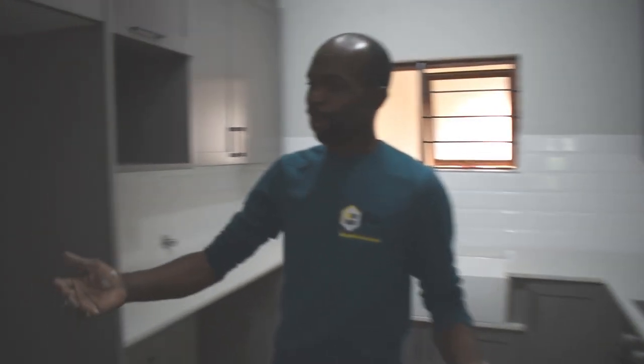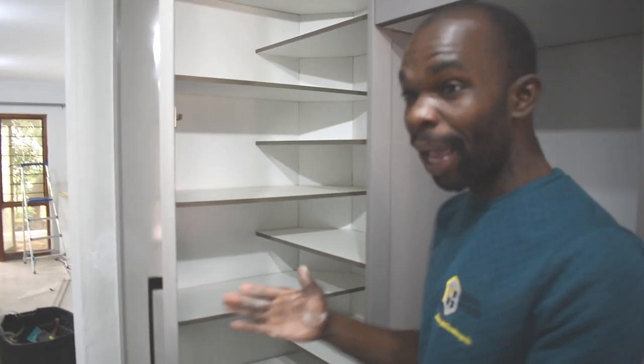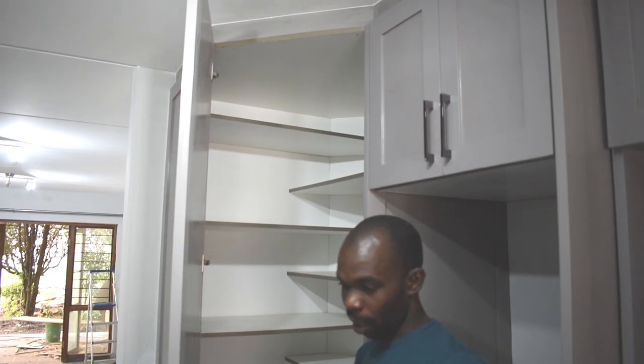And here we have the pantry. This is my style — I love the style of the pantry, where you have the shelves interchanging like this. You can take a lot. I've seen some shelves where it's just one, one, one, but look at this one — you can put a lot, you can accommodate.